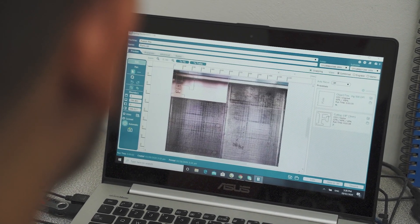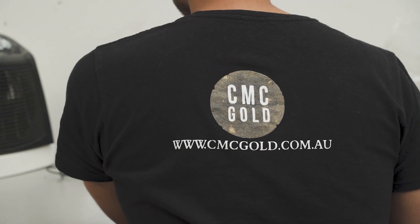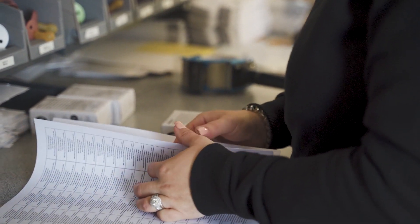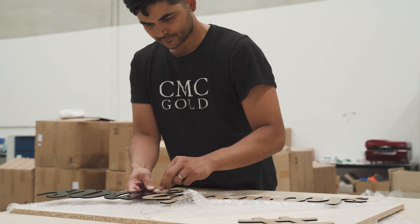I'm Myris, I'm the other half of CMC Gold and Chloe's husband. I handle the operations part of the business, so Chloe pretty much just tells me what products she likes and I make it work and make it happen, get it to market and then handle the marketing from there.